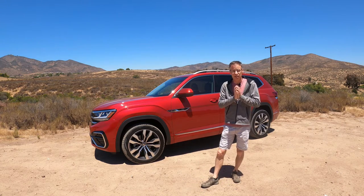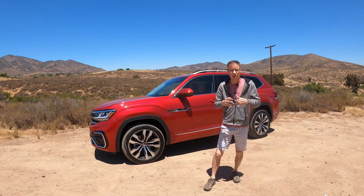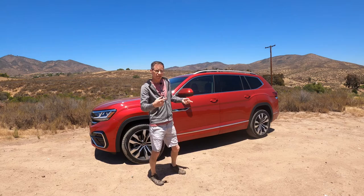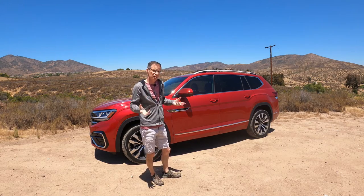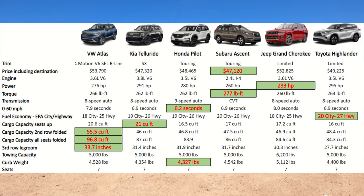There's a bunch of other cars barking at its heels, so let's take a look at what this car is actually up against. I've picked five different competitors to the VW Atlas: the Kia Telluride, which is basically the Hyundai Palisade, Honda Pilot, Subaru Ascent, Jeep Grand Cherokee, and the Toyota Highlander. They range in price from around $47,120 to $53,790.